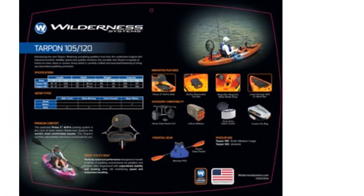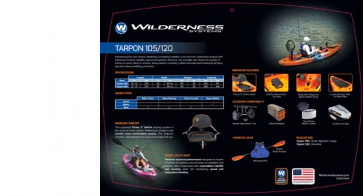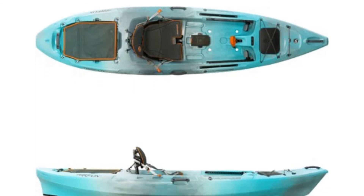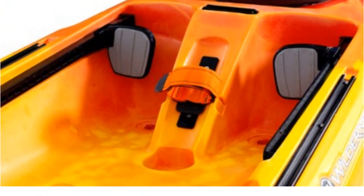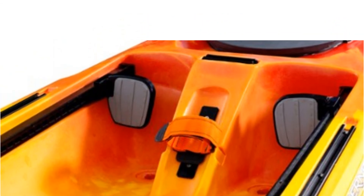Just like its sister vessel the Aspire 105, the Tarpon's versatility makes the price point all the more palatable. This well-rounded boat can perform the functions of multiple boat designs.